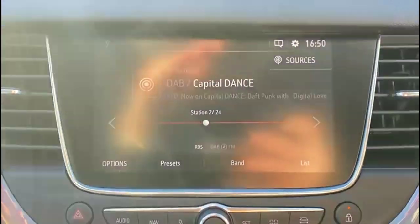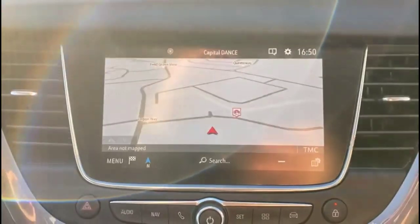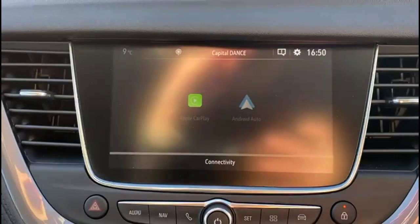There's a Bluetooth touchscreen with a DAB radio, satellite navigation, Bluetooth connectivity for your phone, and smartphone projection.